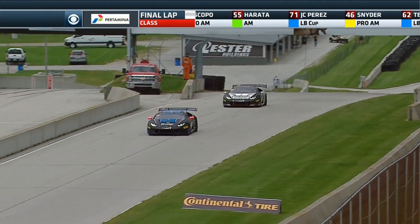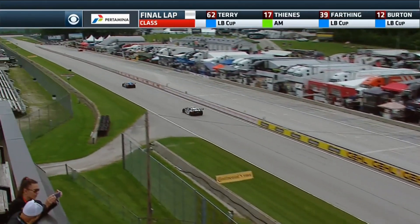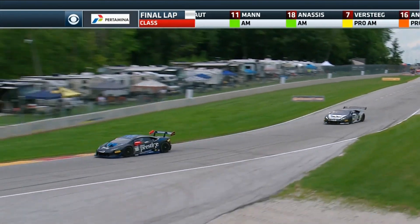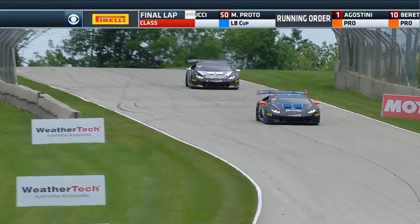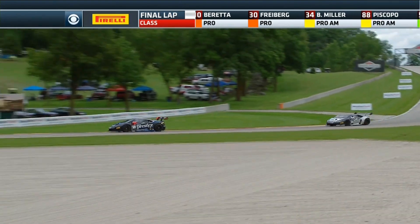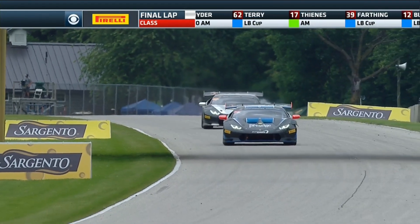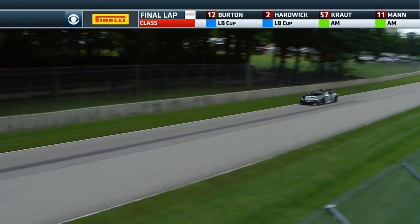The battle for second continues: Ashley Freyberg and Michele Beretta trading tenths through different sectors. The discrepancy in sector two was not as large this lap. Beretta even sets his own personal best through sector three, so for Ashley it's now or never — she needs to claw back time through sector two. Further back, Ryan Hardwick in the number two car serves his drive-through penalty and has closed up on Jeff Burton, challenging for 12th position.